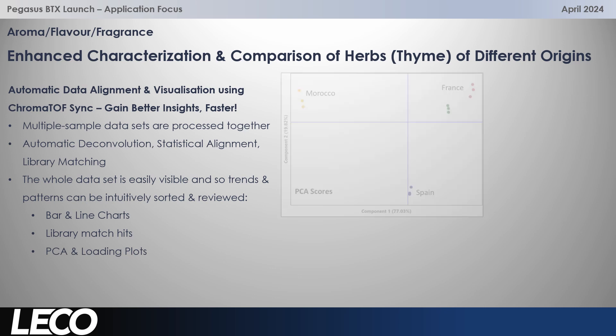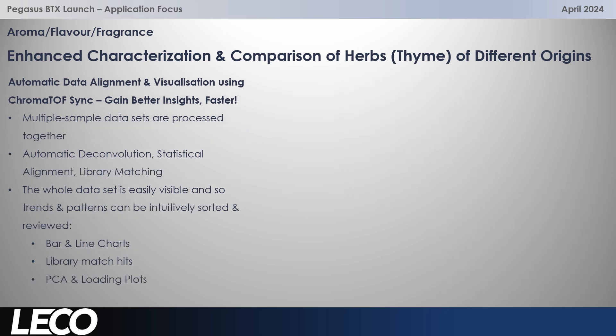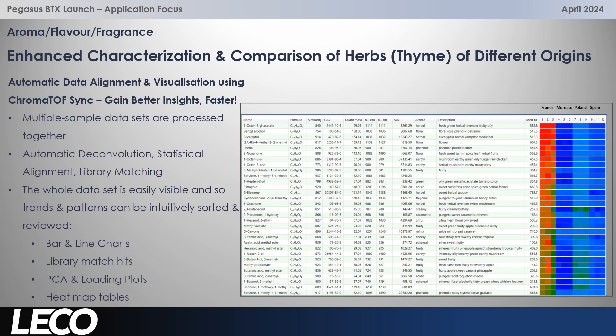You can also really easily check out the principal component analysis and look at the separation of your groups and loading plots as well. And then finally, also a really great feature: when you have a really large number of analytes — which you will detect with this excellent instrument, especially in complex samples like this — and you need to take a view quite quickly over which analytes are most significantly different or interesting in one group compared to others, the heat map feature is really, really good and allows that to be done quickly and easily.